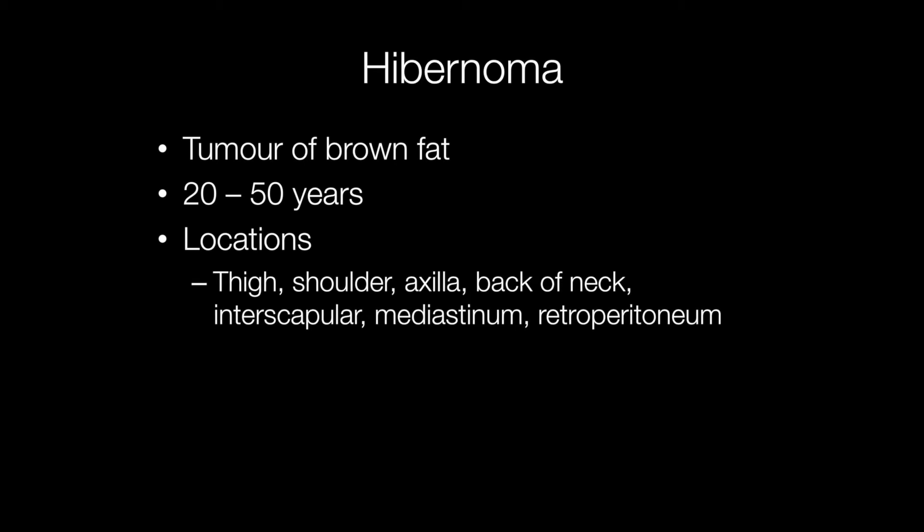Hibernomas are interesting, rather uncommon lesions derived from brown fat. They occur in adults, usually between the ages of 20 and 50.